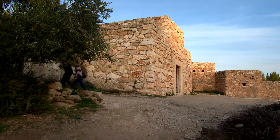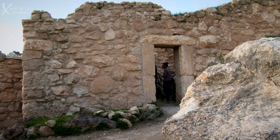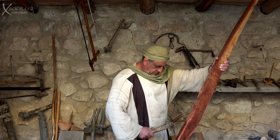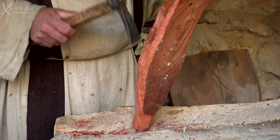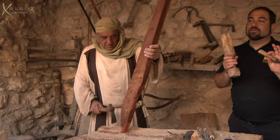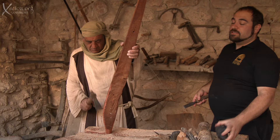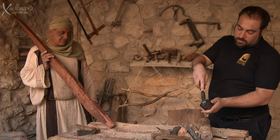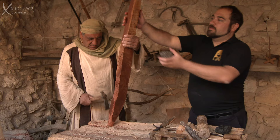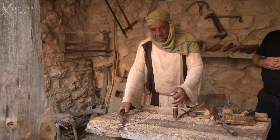Next, we walked over to Joseph's workshop — Joseph being the husband of Mary. He uses a smooth volcanic stone to sharpen his tools, and also a rough stone, like sandpaper, as well as a drill.